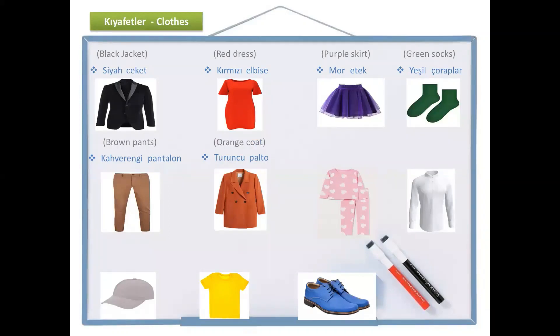And the next one — do you remember? The first letters are the same. Pink. Pembe. And what is it? Pyjamas — almost the same. Pembe pijama.